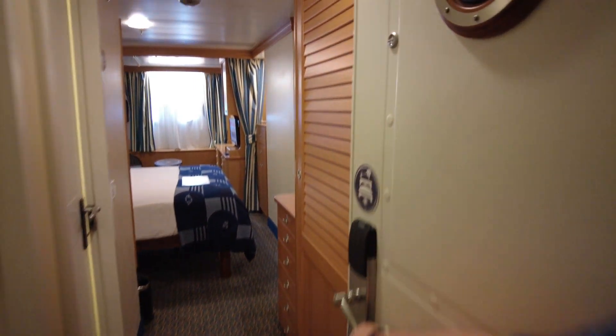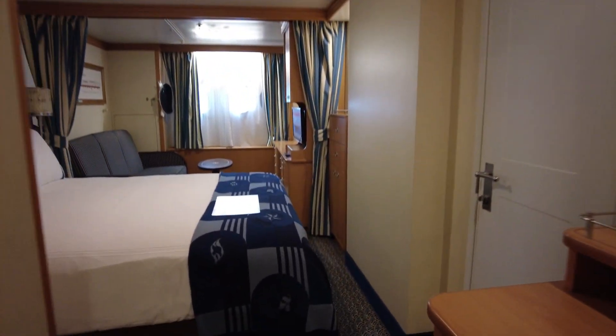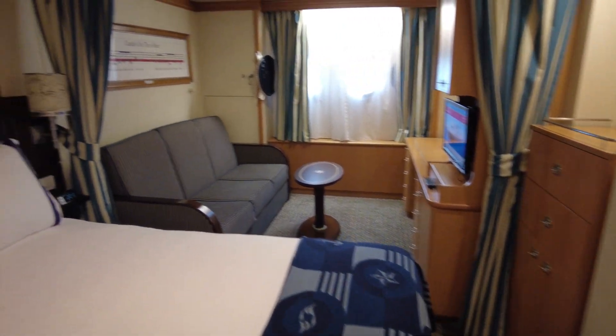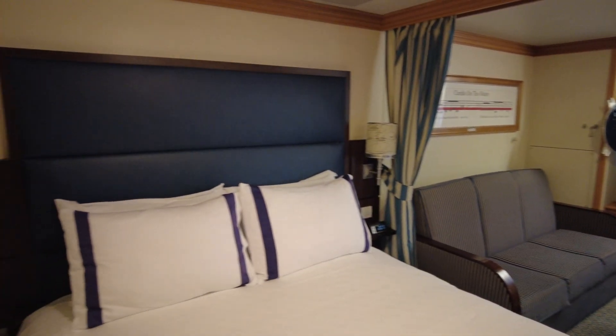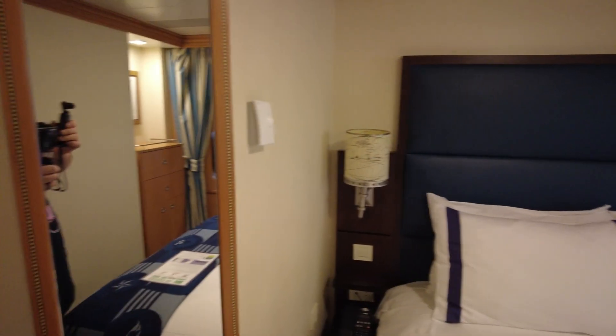And we are in! So this is our room, which is spacious enough for two of us.